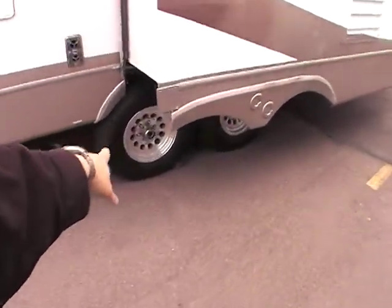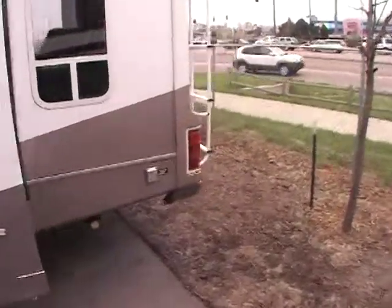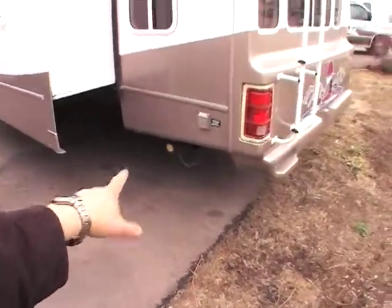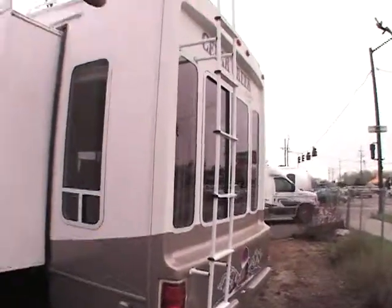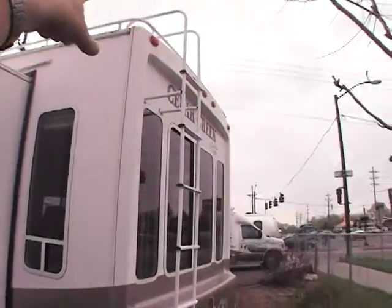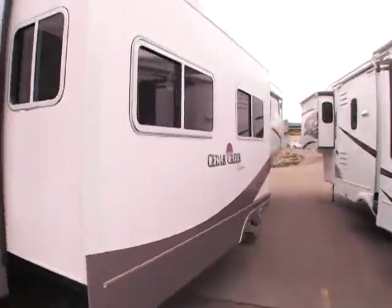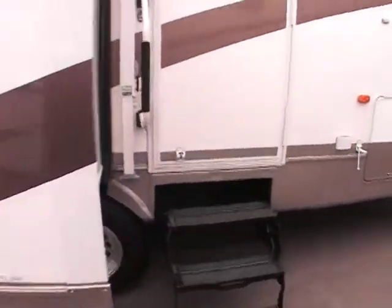Walking around the exterior, it does have aluminum wheels and shocks underneath. Coming around the back side, it's got power jacks on the rear, and of course they're powered on the front too. It's got a nice ladder going up top with a rail going around the exterior. There's a huge exterior window, and it's got a super slide over here. Very nice layout — really cool.